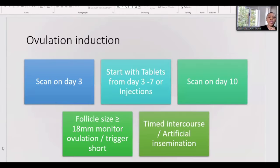With ovulation induction, we usually start with medication on day three of the period, beginning with a scan to confirm everything is fine within the uterus and pelvis. We start medication — either tablets only or with added injections — and scan again on day 10. Once a dominant follicle of about 18 millimeters is achieved, you check for ovulation at home or receive a trigger shot, followed by timed intercourse or artificial insemination depending on your situation.